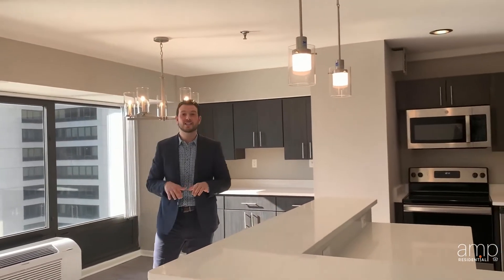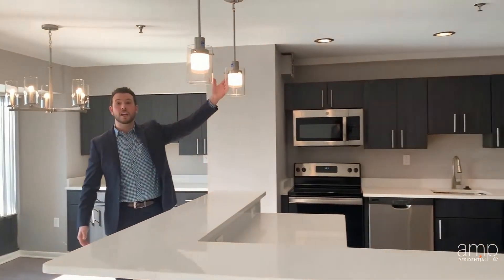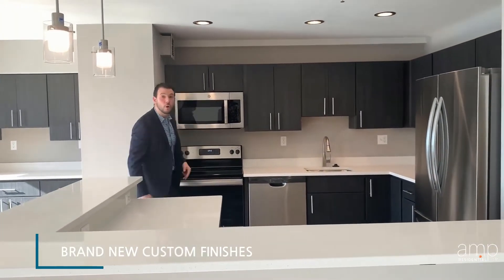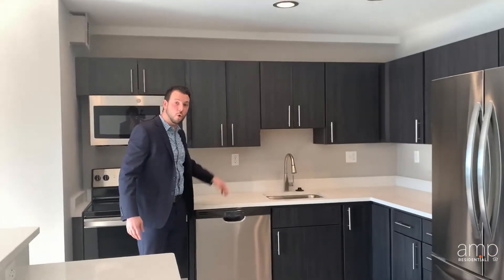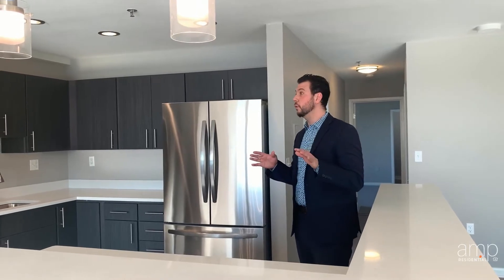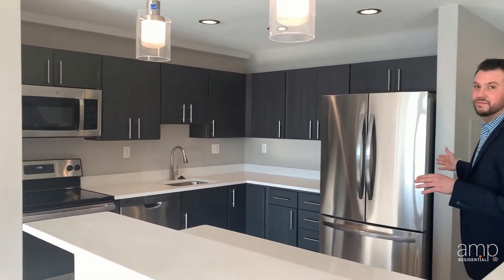We have brand new lighting, countertops, self-closing cabinetry and drawers, as well as brand new flooring throughout the apartment. In our kitchens in the Premier collection, you'll find beautiful brand new stainless steel appliances.